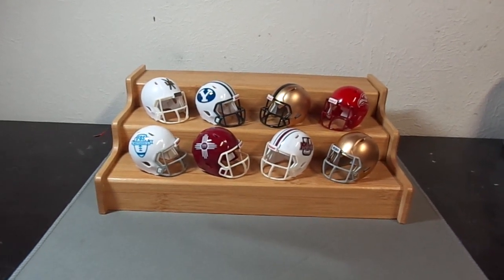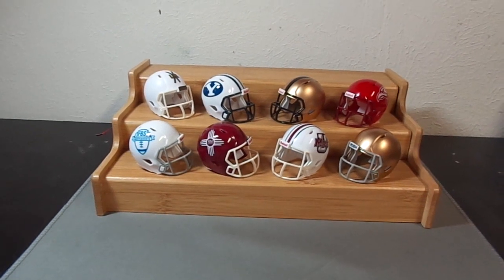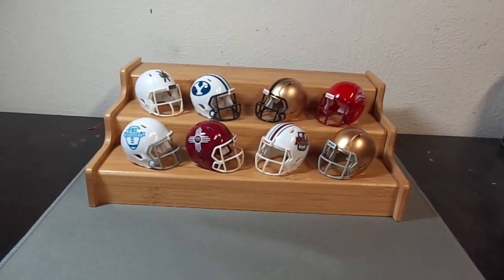This was by request. If you've got any other conferences or helmets you want to see, let me know and I'll make a video for you. Don't forget to subscribe, check out my blog, and thanks for tuning in.